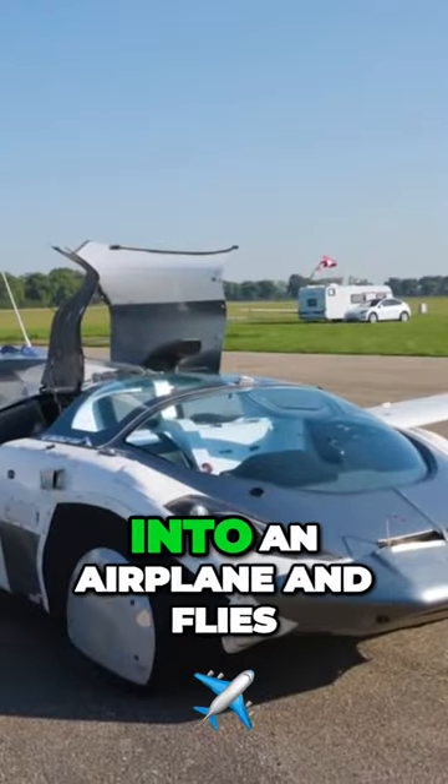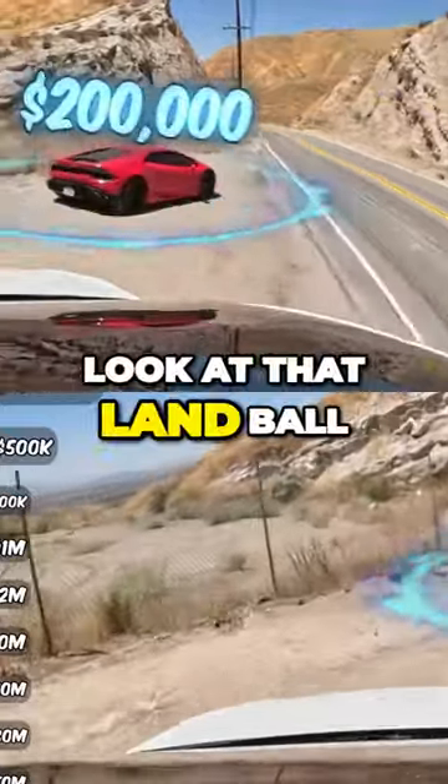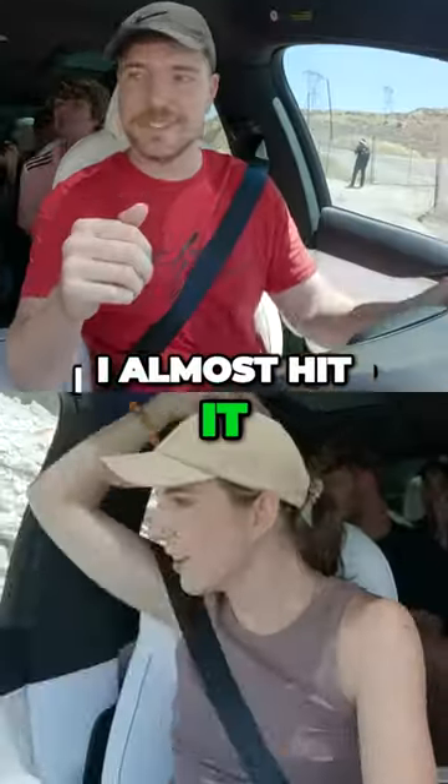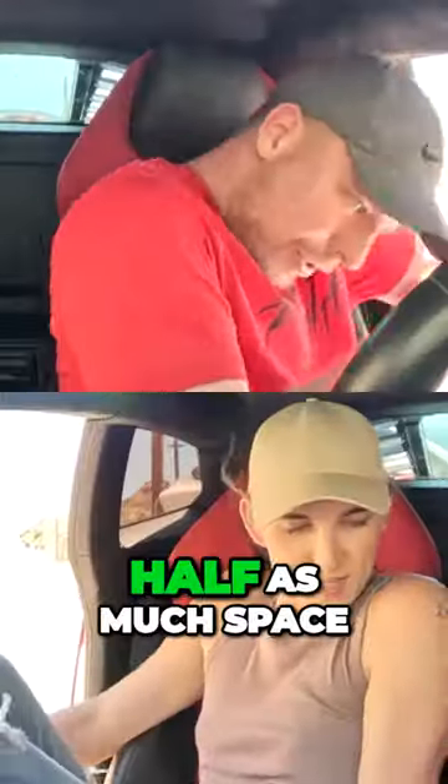Here we have a car that literally transforms into an airplane and flies. But now — look at that Lambo! Oh, I almost hit it. I just left the keys in here? How'd nobody steal it? And even though this costs twice as much, it has half as much space.